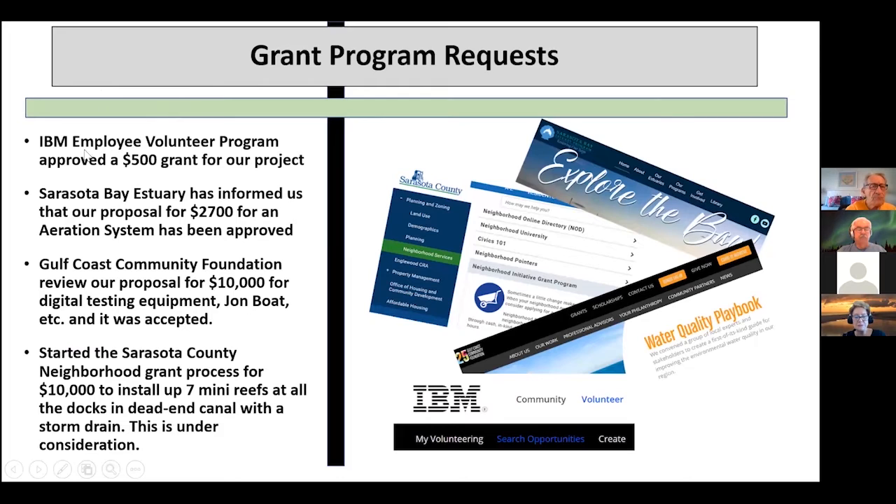I've got $500 from the IBM Employee Volunteer Program — so any retirees from IBM, if you want to volunteer some hours, you'd get grant money that can come to our non-profit. There might be others — General Motors might have it as well. So if anyone is in big business, look and see if they can provide a volunteer grant program to help us out and build this canal back up.